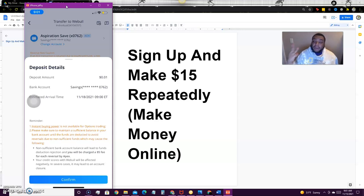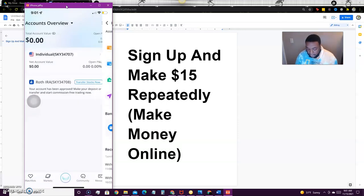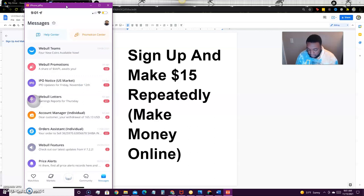Strike and Bridge links will be in the description below. Bamboo also gives you $10 just for signing up. Whichever account you want to use, get your account number and routing number, link it to WeBull, deposit one cent, and it's super simple. If you already have a WeBull account, go ahead and deposit your one cent to get your $15 bonus. If you're new, sign up and deposit one cent.